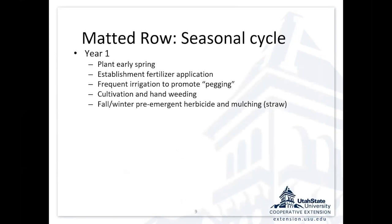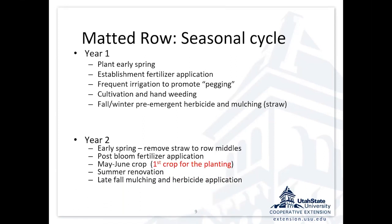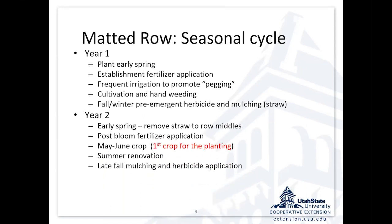That first year, we're going to plant in early spring, fertilize and irrigate to promote pegging — which is the establishment of those daughter plants — cultivation and hand weeding, and usually a fall or winter pre-emergent herbicide, then mulching with straw for the winter and spring weed protection. Then in spring, we take that straw mulch, move it back to the row middles, and allow those crowns to start pushing their blossoms up for a May-to-June crop. That's the first time that planting is going to crop — in that second year. Then summer renovation stimulates new daughter plants, and I repeat that cycle for three to five years.